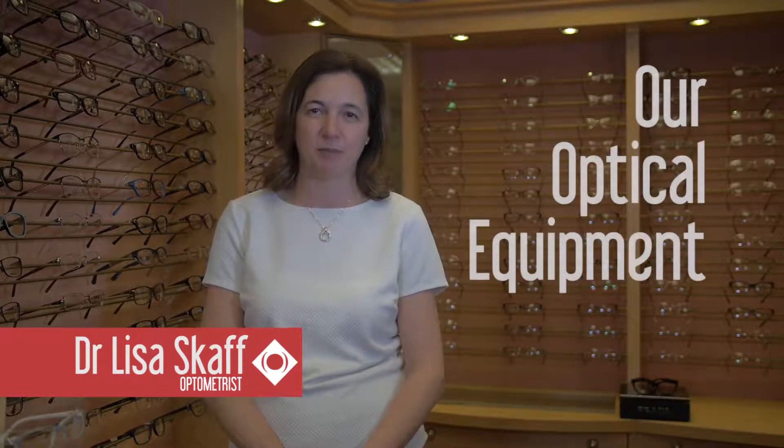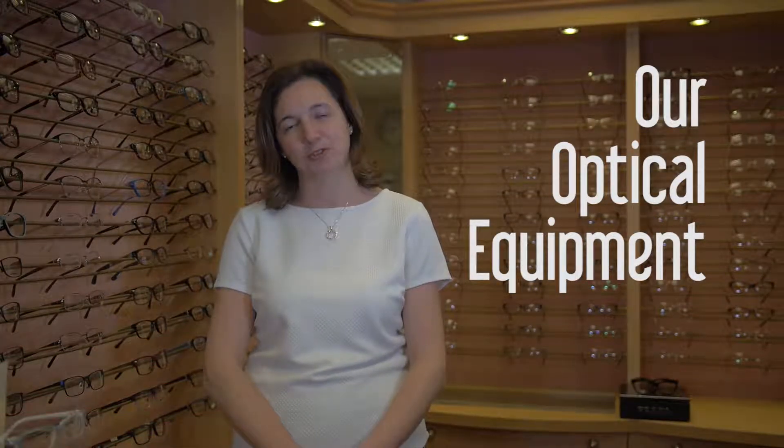Here at Smith and Walker, we have a number of pieces of specialised equipment that we may recommend using as part of your eye examination. These help us to better care for your eyes.